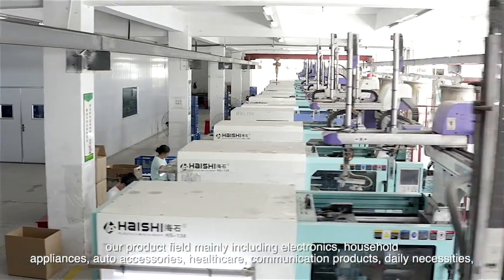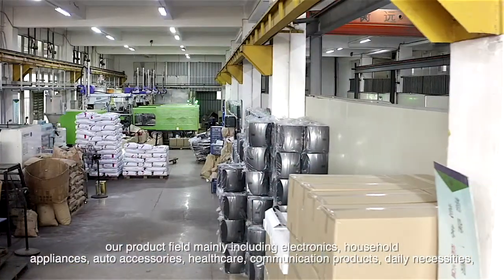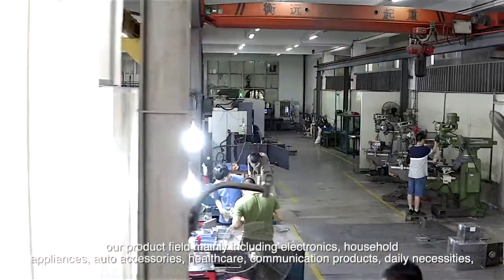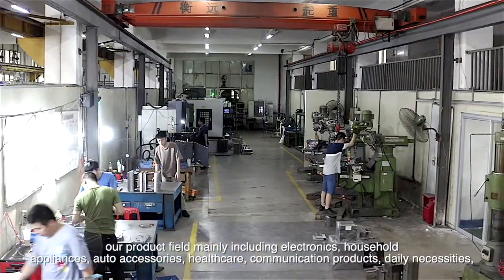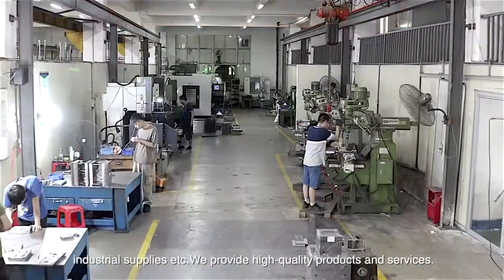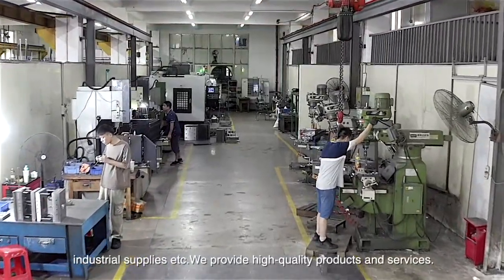Our product field mainly includes electronics, household appliances, auto accessories, health care, communication products, daily necessities, industrial supplies, etc. We provide high-quality products and services.